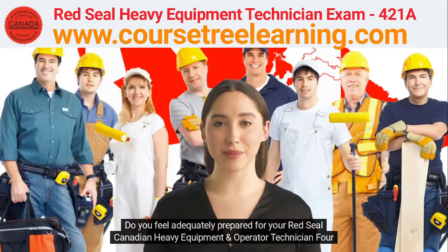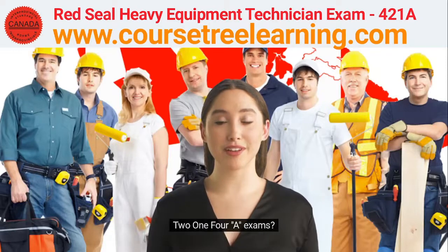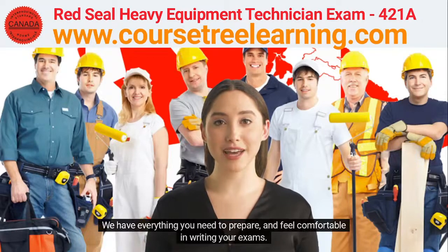Do you feel adequately prepared for your Red Seal Canadian Heavy Equipment and Operator Technician 4214A exams? We have everything you need to prepare and feel comfortable in writing your exams.